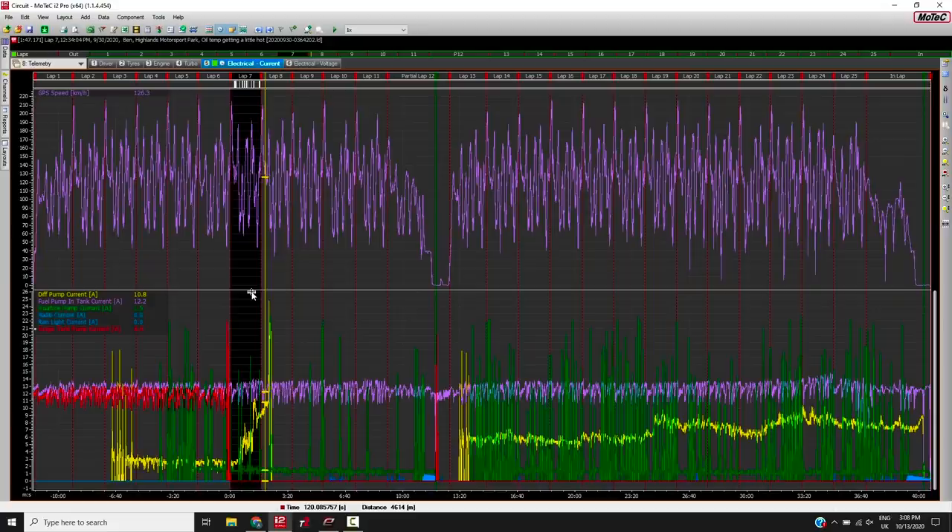Looking at the entire session, this yellow line is our diff pump current. We can see that in particular during lap 7 the current ends up spiking quite dramatically during my session — it actually got to a point where it hit 24 amps and switched off.